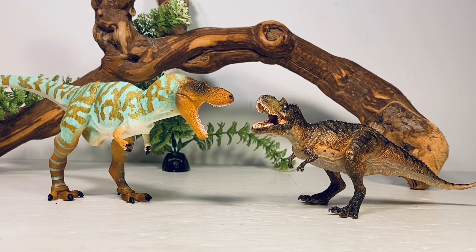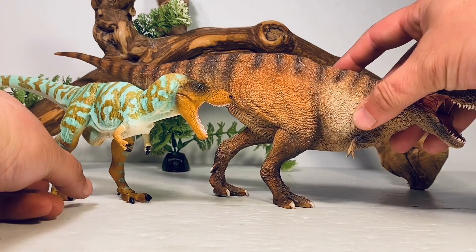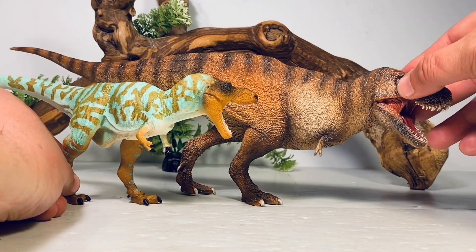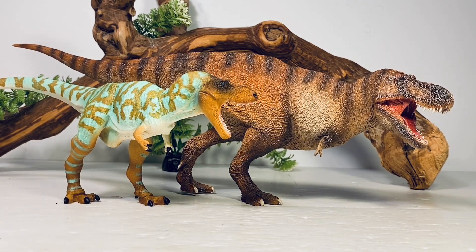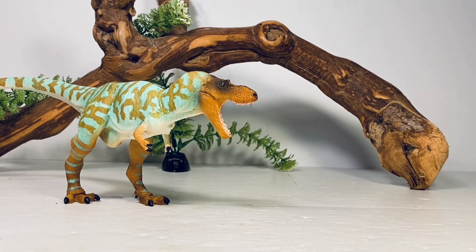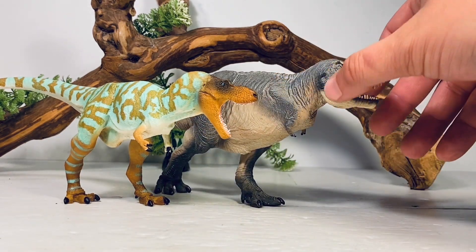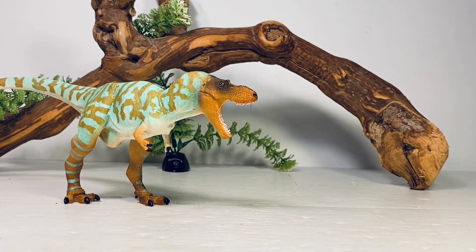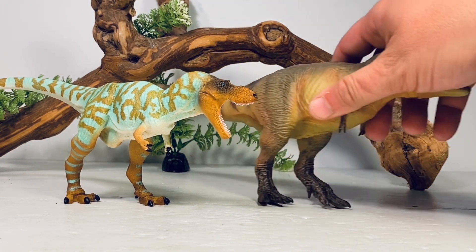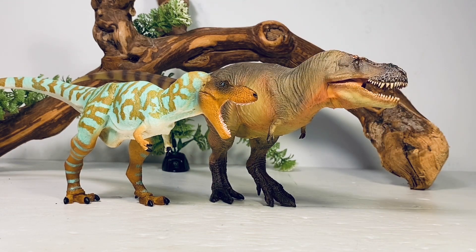Let's get the Pianeso Tyrannosaurus comparisons in early before we move on to Safari's comparisons. Here it is with Pianeso's Tyrannosaurus Rex. Next up, here it is with their Tarbosaurus. And lastly for Pianeso, here it is with their awesome looking Yutyrannus.